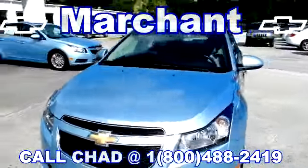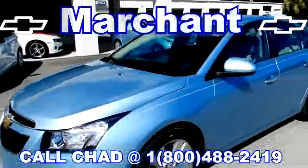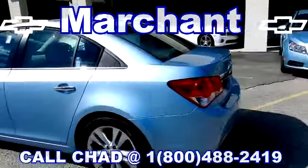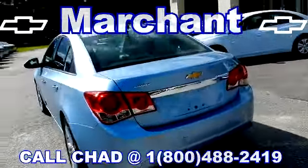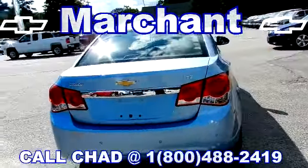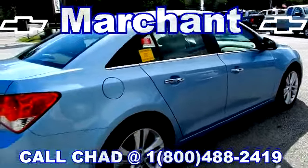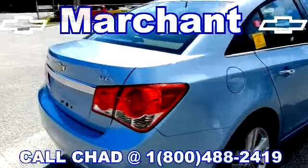Very sporty four-door sedan that gets really good fuel mileage. No major dents, dings, or scratches — not one dent, ding, or scratch all the way around the vehicle.